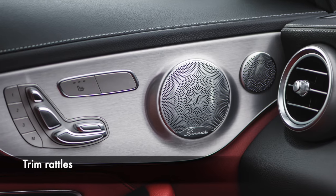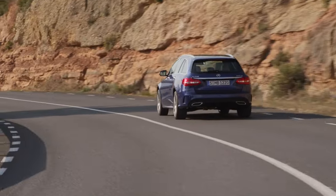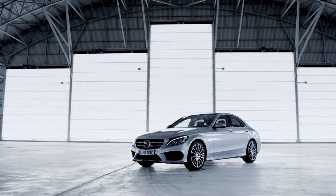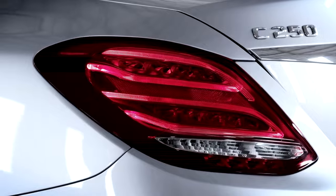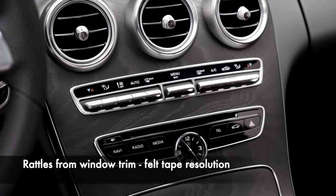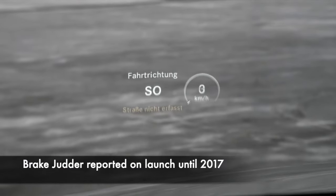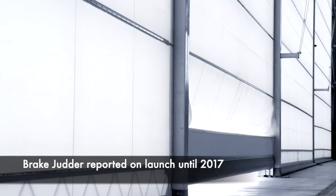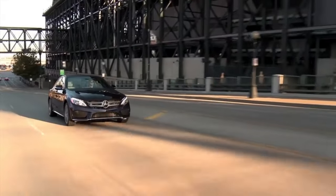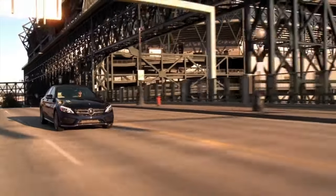A nuisance found in many complaints was rattles — some from the centre trim, others around the dashboard, and some from the trim around the rear hatch. These complaints appear to separate W205 cars into two categories: some cars seem to creak everywhere and others haven't rattled or creaked once. If you hear rattles on a test drive, it may be worth finding another car. A felt strip should resolve window rattles caused by trim rubbing against bodywork. Production models from launch to 2017 also had reports of brake judder causing premature wear, though this issue almost entirely disappears on facelift models.